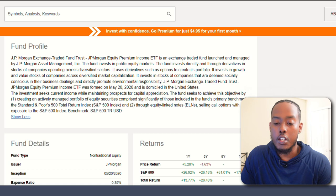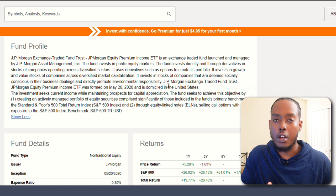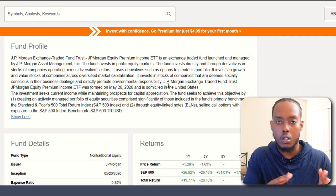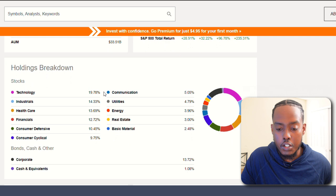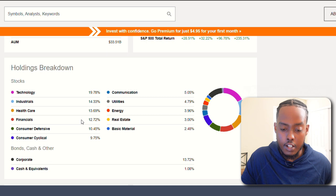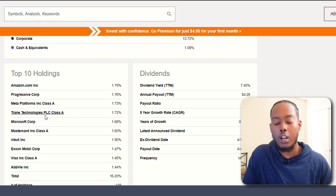This position invests in stocks of companies deemed socially conscious in their business dealings and promotes environmental responsibility — relevant for ESG-focused investors. Holdings: almost 20% technology, 14% industrial, almost 14% healthcare, then financials and consumer defensive. Top holdings are Amazon, Progressive, Meta Platforms, Trane Technologies, and Microsoft. Also sees Visa and AbbVie. A couple of pretty strong holdings overall.